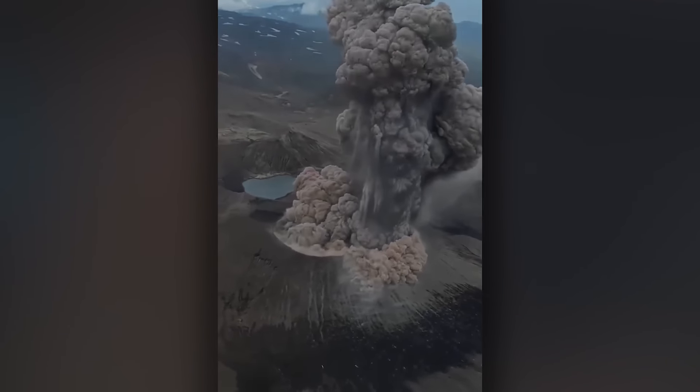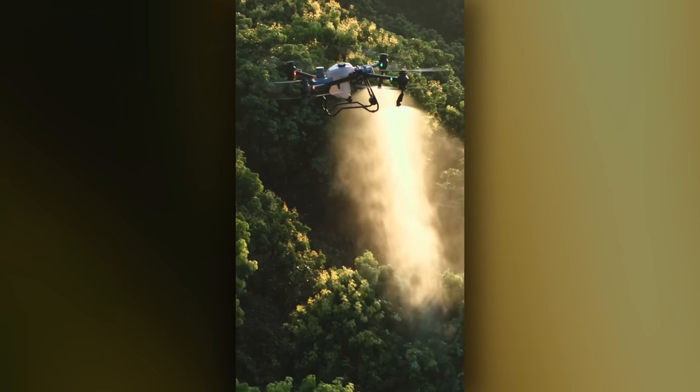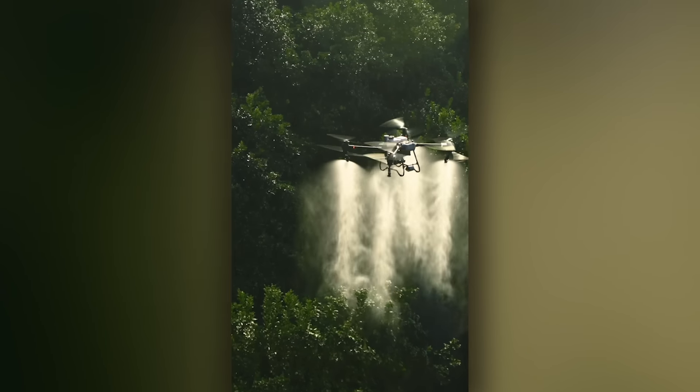Snow leopards playing on a cliff face — just the normal everyday thing you spot while you're out for a stroll.